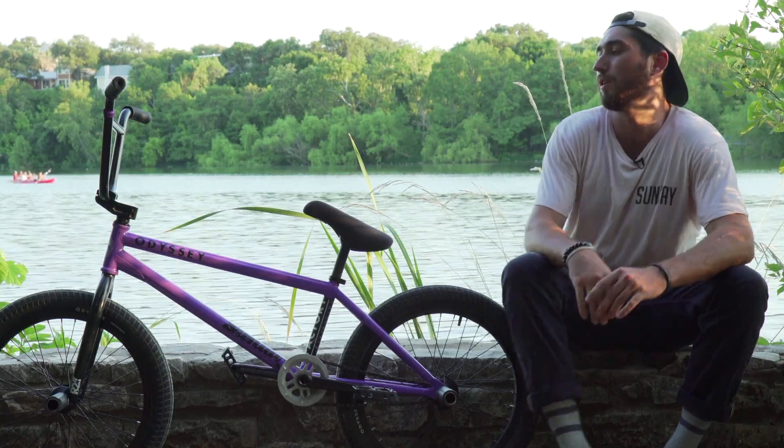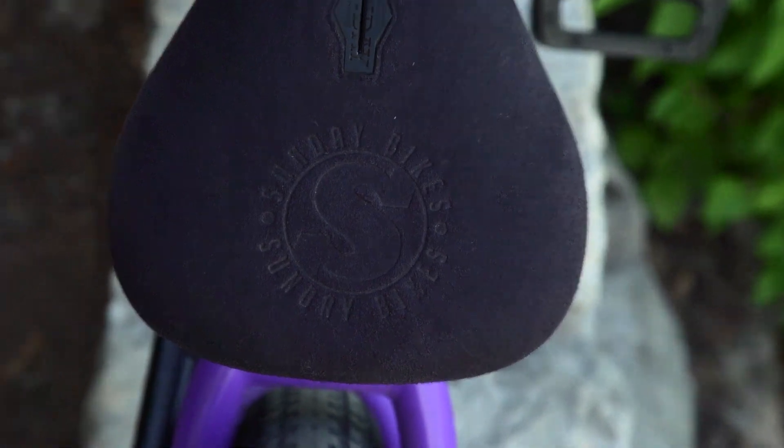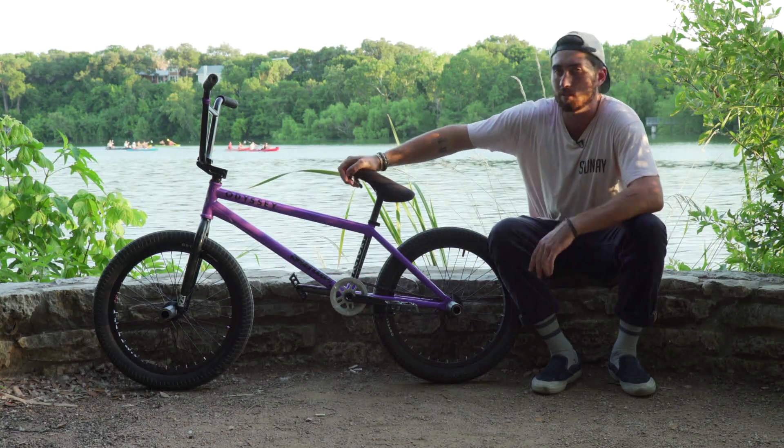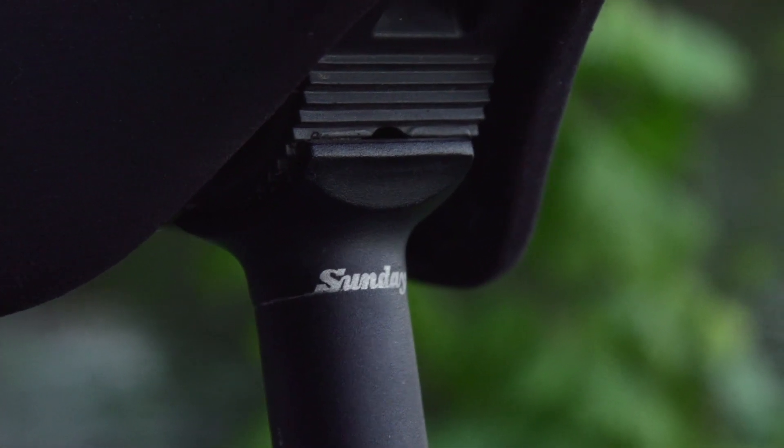For the seat, I have a prototype Sunday black suede seat. It's got a little Sunday Bikes imprint on top. It's a pivotal seat — I like pivotal a little bit better because I can tilt it back just a little more than the tripod seat. For the post, I got a Sunday post.